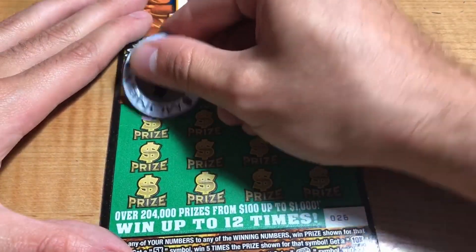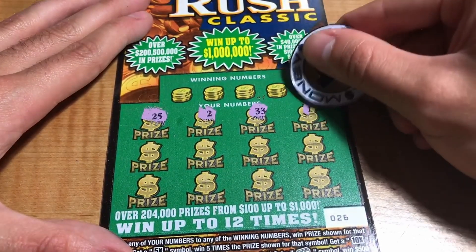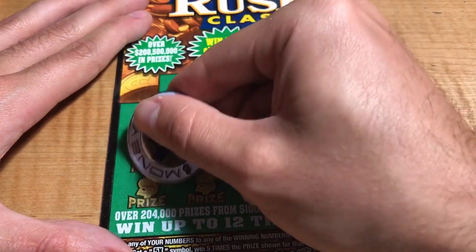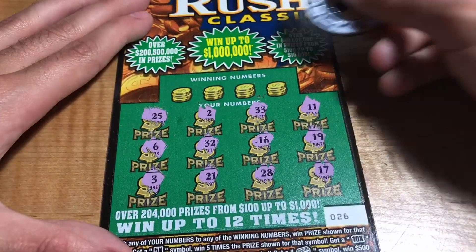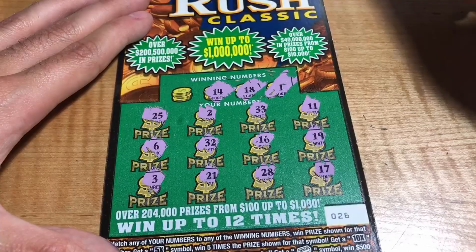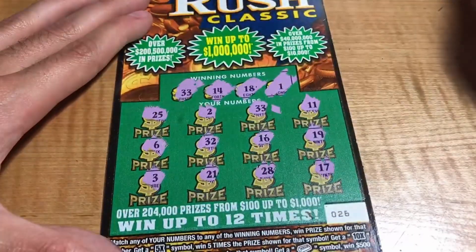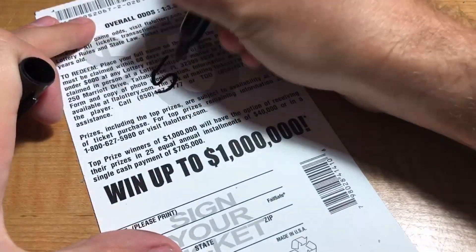Ticket number 26: we have 25, 22, 33, 11, 19, 16, 32, 6, 21, 28, and a 17. Winning numbers are 1, 18, 14, and 33 — match on 33. Single match, the $5.